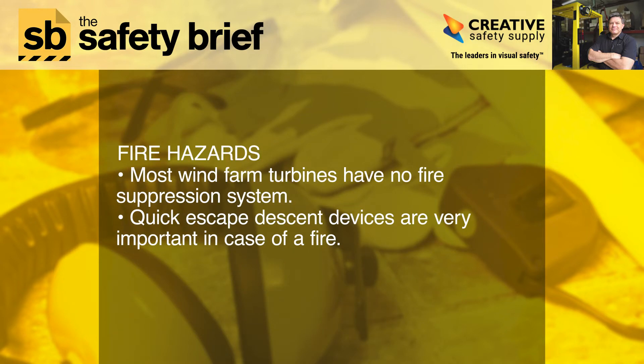Fire hazards: most wind farm turbines have no fire suppression system. Quick escape descent devices are very important in case of a fire.